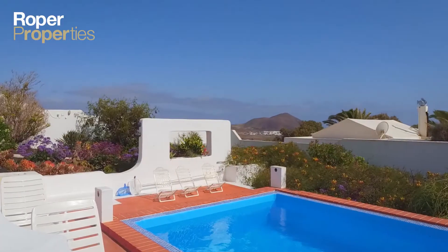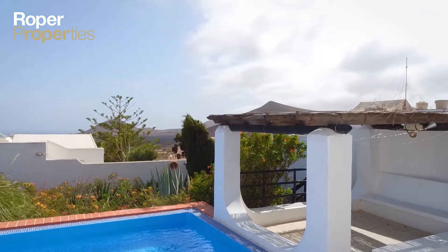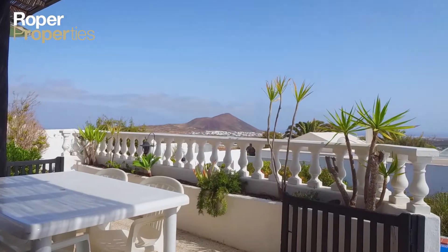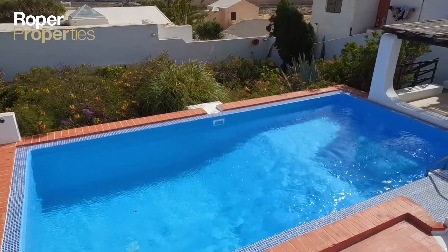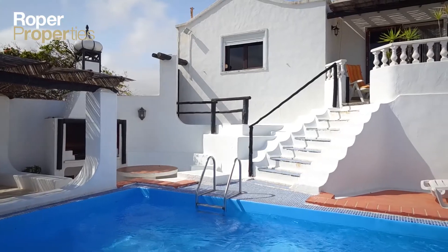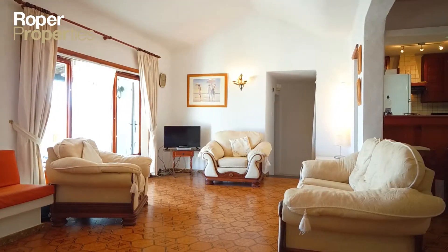Roper Properties presents this rustic four-bedroom villa with panoramic views in Tahiche. This substantial four-bedroom Canary Island property boasts many delightful and original features. It is ideal for a family or a couple seeking a traditional lifestyle with a rustic Spanish edge, set on a plot of over 770 square meters.